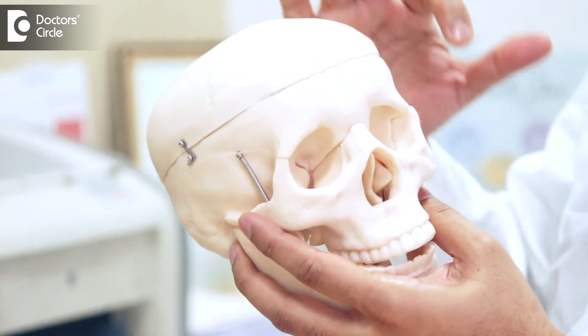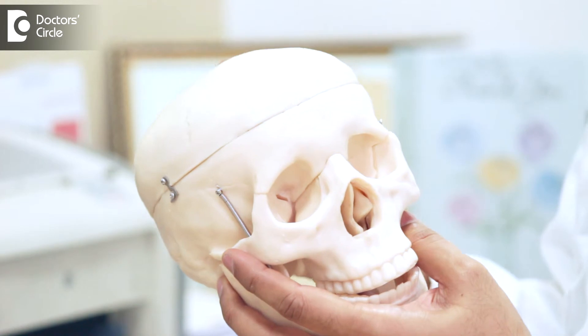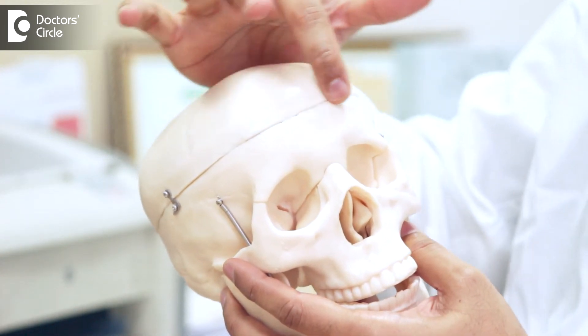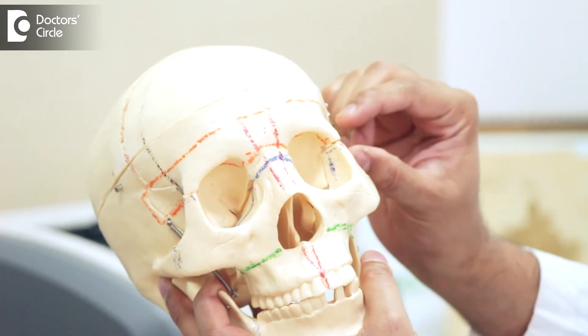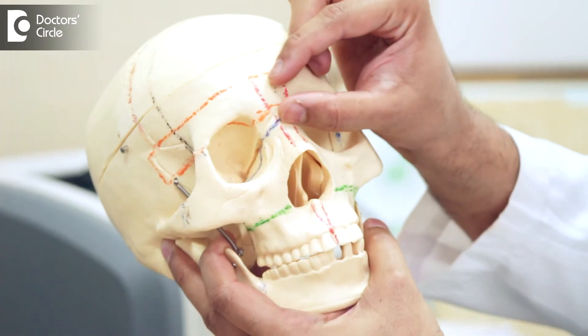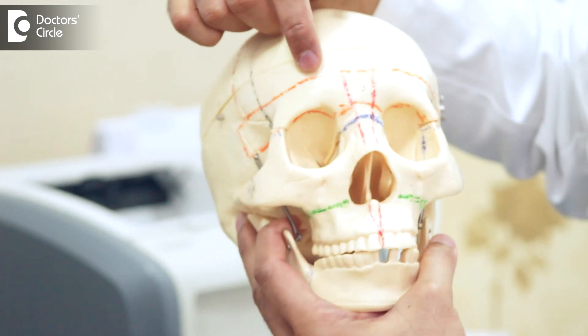The surgery involves cutting across the skin, with a neurosurgeon and plastic surgeon like myself. We mark out the cuts on the bone. As you can see, we make cuts like this on the bone and we take off the parts of the bone that need to be taken off. For example, sometimes we take out this part of the forehead — called a fronto-orbital advancement.